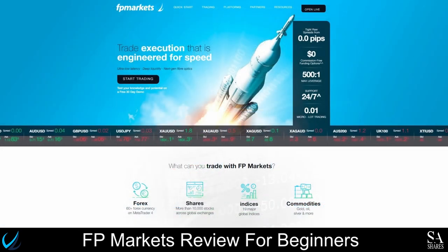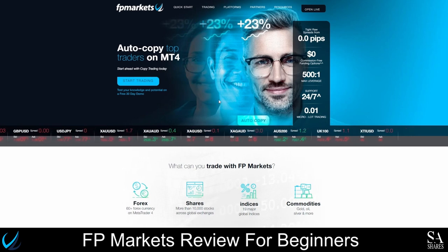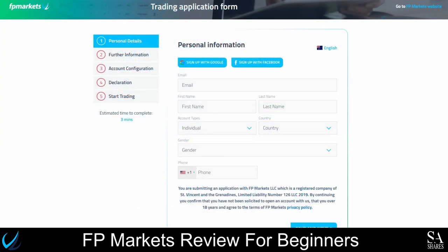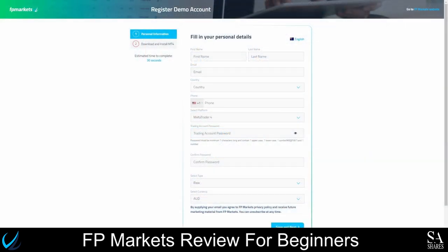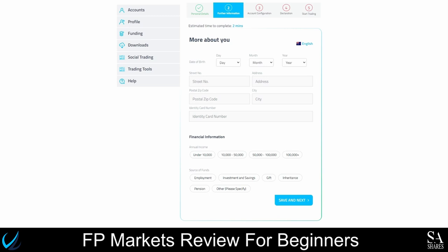Opening an account with FPMarkets is easy and takes less than 5 minutes. On the homepage of the official FPMarkets website, click on the Open Live button. For traders interested in opening a demo account, simply click on the Client Portal button on their homepage and then try Demo. You will then need to fill in your personal details, configure your account, and verify your information. Once that is done, you can start trading — you will be redirected to the FPMarkets personal area, where you can choose your trading platform and begin trading.